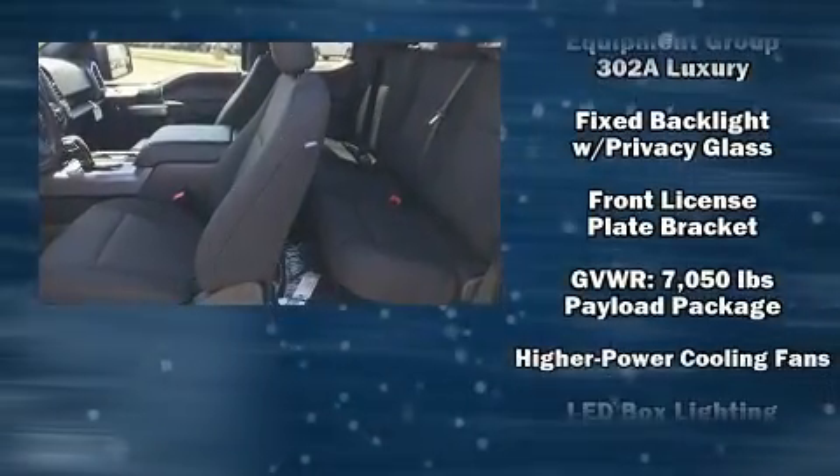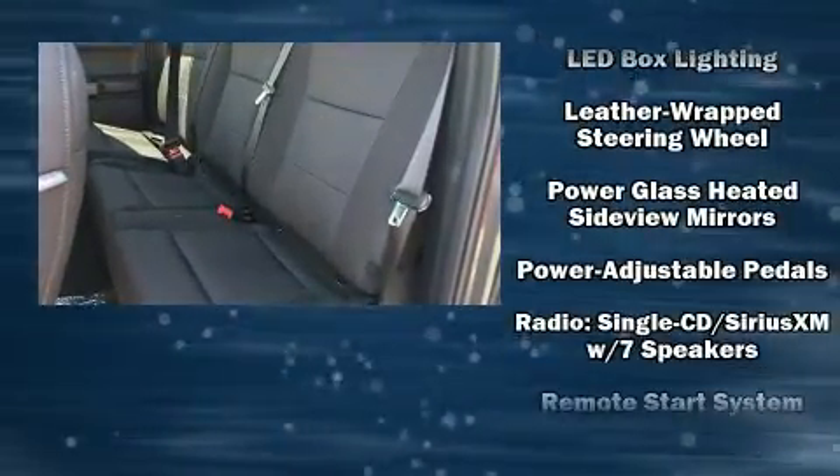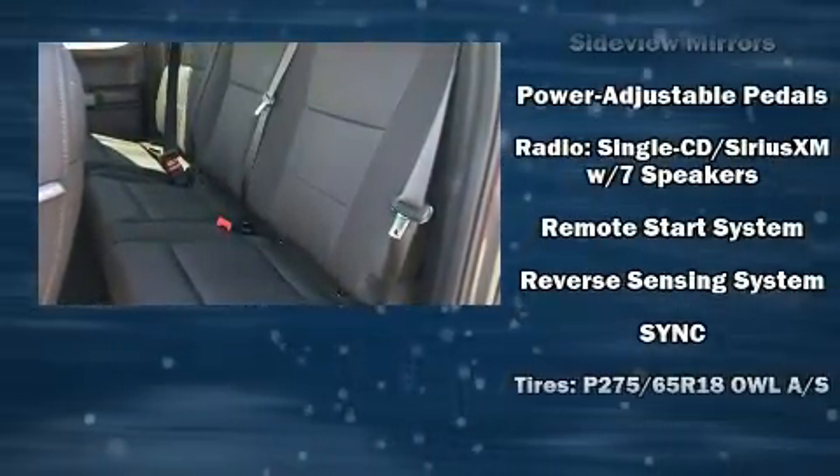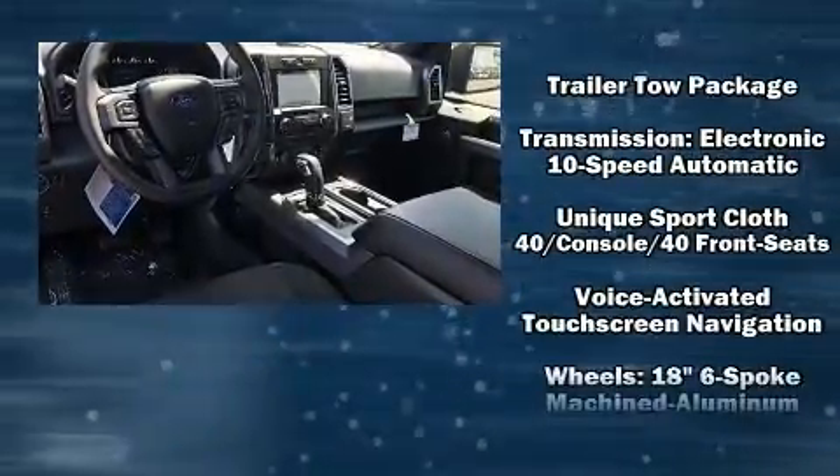Ford also prioritized safety and security by including dual front impact airbags with occupant sensing airbag, head curtain airbags, and four-wheel disc brakes with ABS.